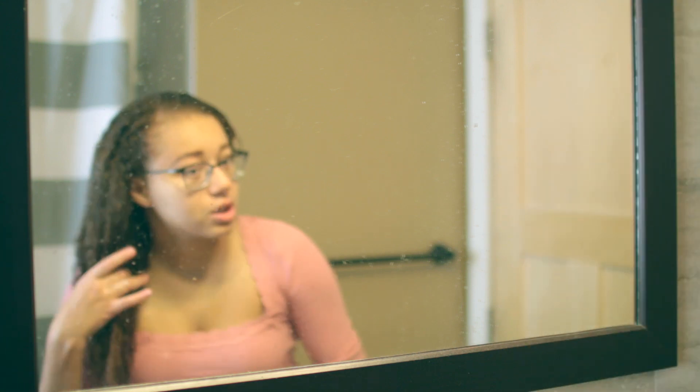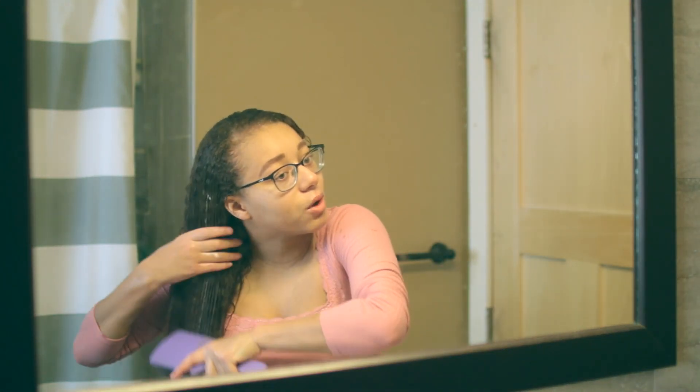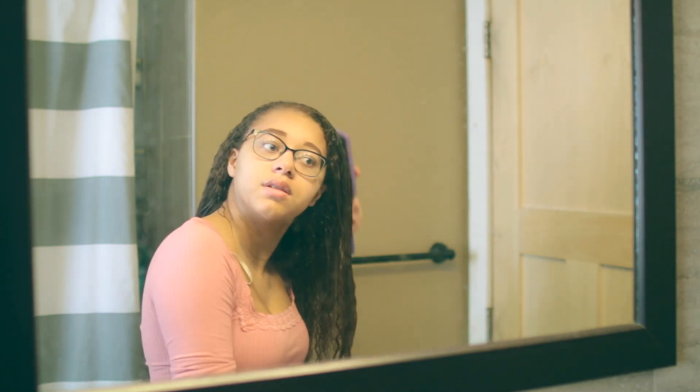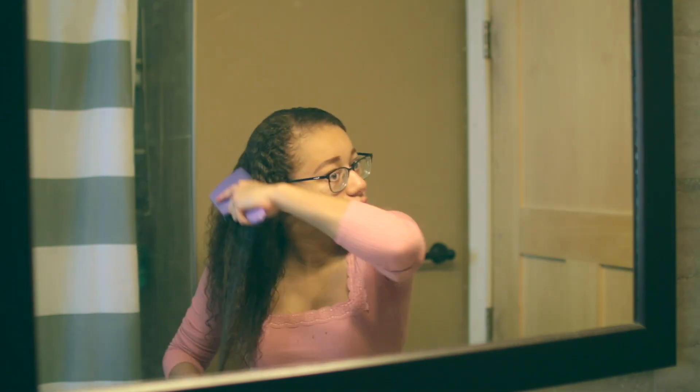Now I'm going to take a brush and brush down my hair — I've never done this outside of the shower before, just hoping it does something to work the product into my hair. It definitely is making my curls a little bit more defined, that's for sure.